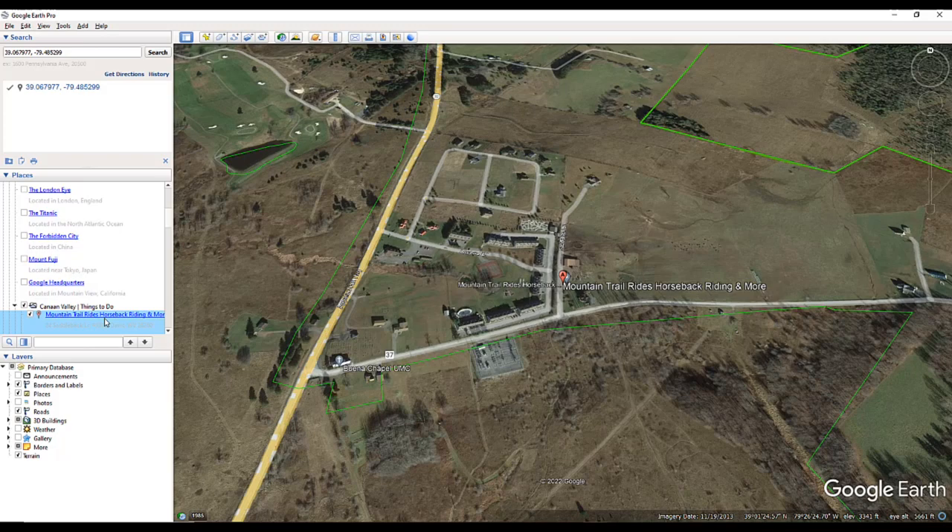Kelsey from Mountain Trail Rides — we have her on video. We also show you some footage from our trail ride in June 2022. This is located right off of West Virginia Route 32. This is Freeland Road and Mountain Trail Rides is located right here. Let's cut to the video.